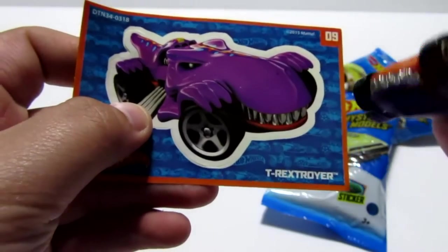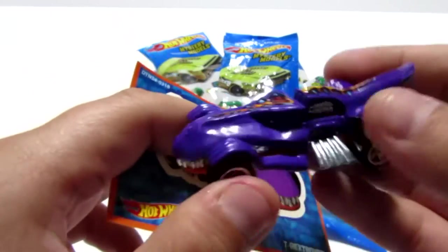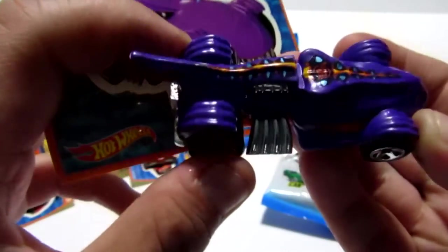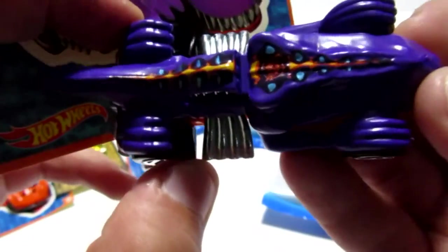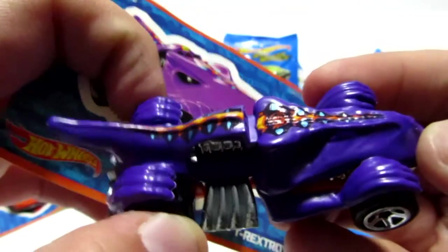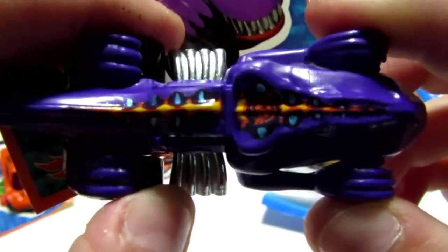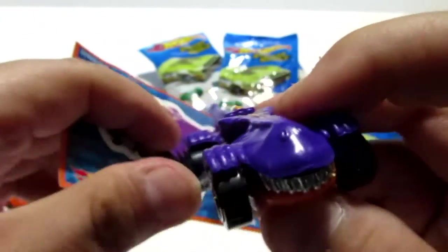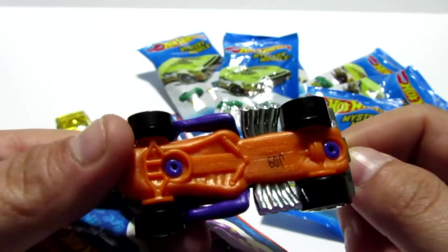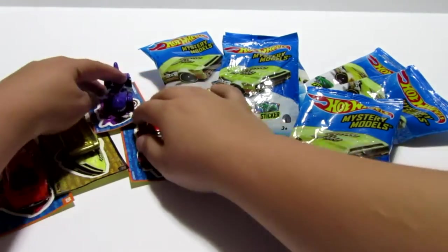Now here we have the T-Rex Troyer. Look at that — look at the teeth! There's teeth. That's the grill — it's actually a T-Rex. How cool is that? It's got some purple and an orange fin — or whatever you call those. Put in the comments below if you know what they call this thing. I gotta say, that's my next favorite one. That is really, really cool.